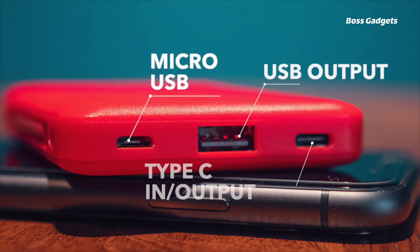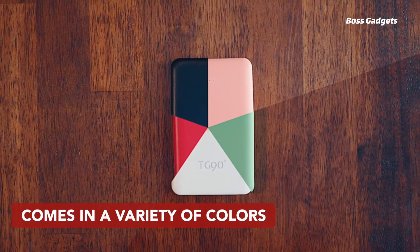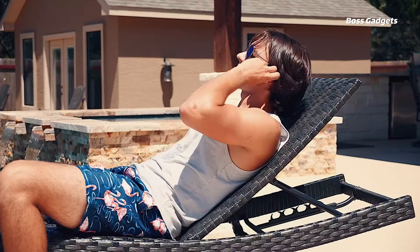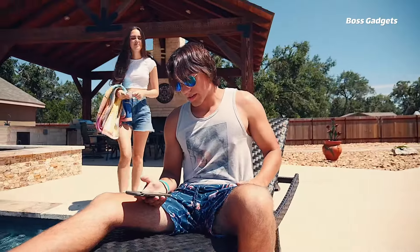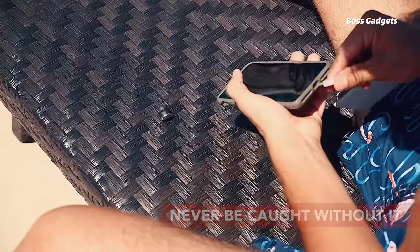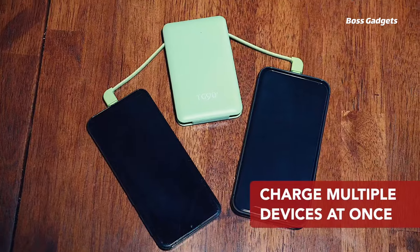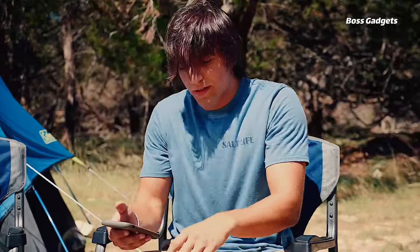The TG-90 degree portable charger is the ultimate battery pack for travel and life on the go. Roughly the size of a credit card but thicker, this ultra-compact 6,000 mAh power bank slips easily into any pocket or bag. Despite its diminutive size, it provides nearly two full charges for most phones. What sets this charger apart is its built-in Lightning and USB-C cables, eliminating the need to carry extra cords.